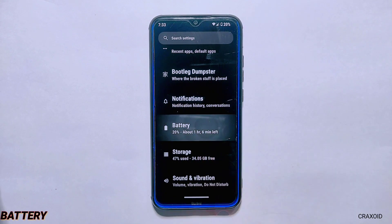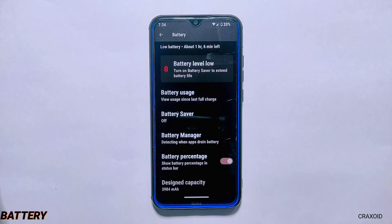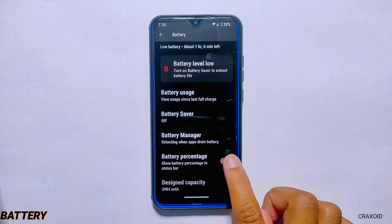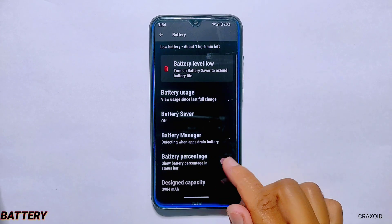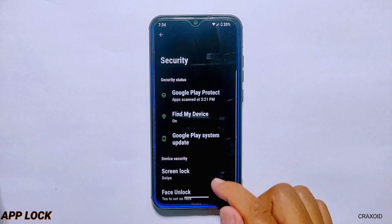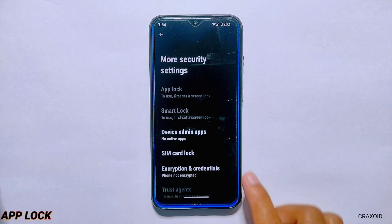Moving towards battery settings, you'll get options like battery usage, battery saver, battery manager, battery percentage, and some battery overlay styles which you can also see on the screen. In security settings, you'll find the App Lock feature inside more security settings — to use it, you need to set a screen lock first.